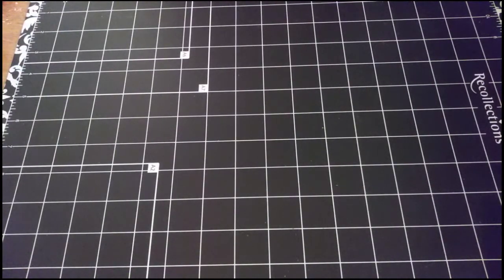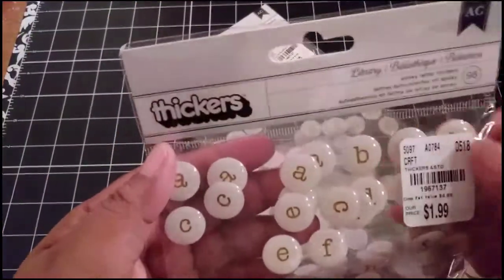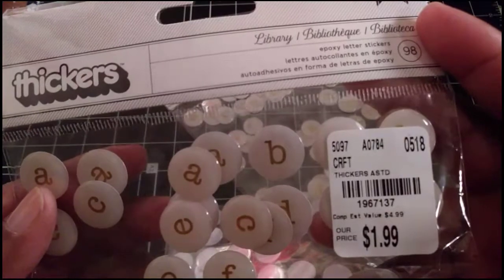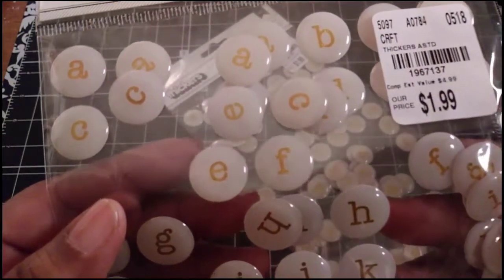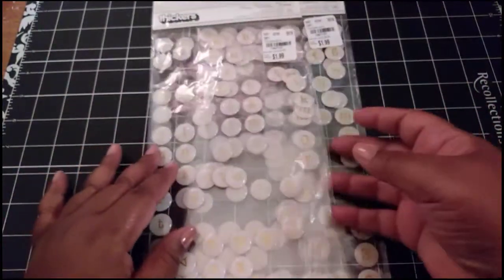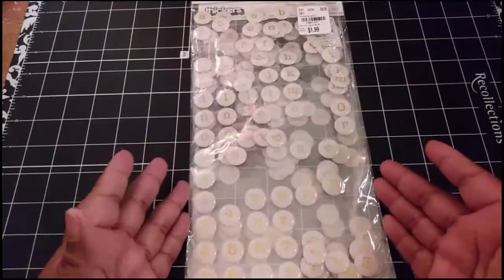The first things I got from Tuesday Morning were these thicker letters. They're kind of epoxy, and remind me of typewriter keys. They are actually called Library — that's the name of them — and they're a clear milky white color with gold letters on them. I really love these, so I actually picked up two packs.